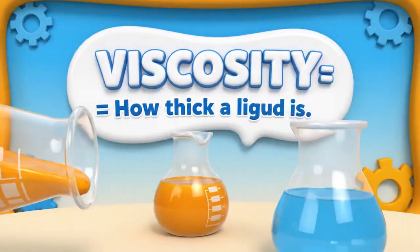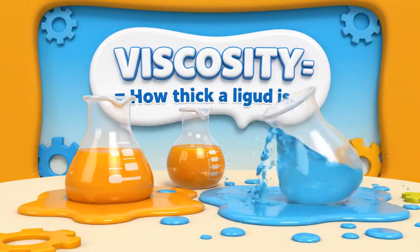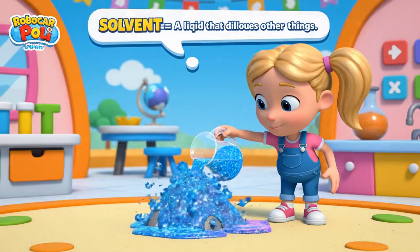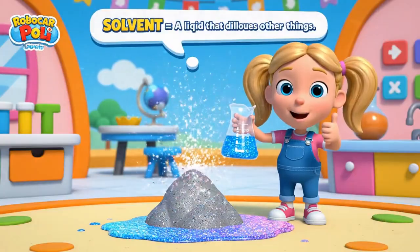Viscosity. Honey has high viscosity. Water has low viscosity. Solvent — Amber used a solvent to melt the cement safely.